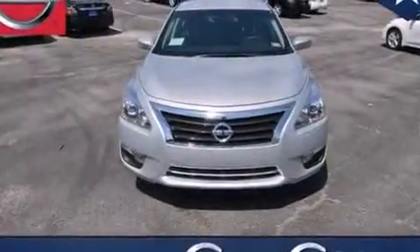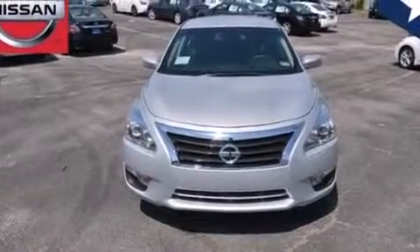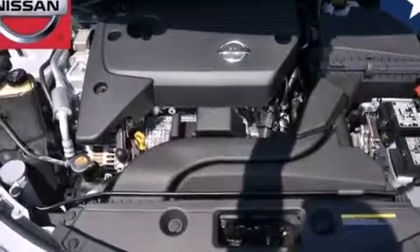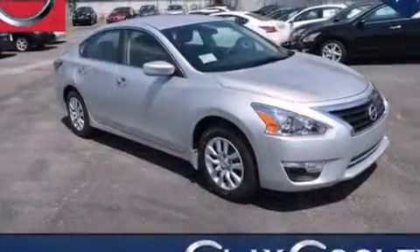Traction control and stability control systems. Front and rear reading lights. External temperature display. 12-volt power outlets. Front multi-stage airbags.